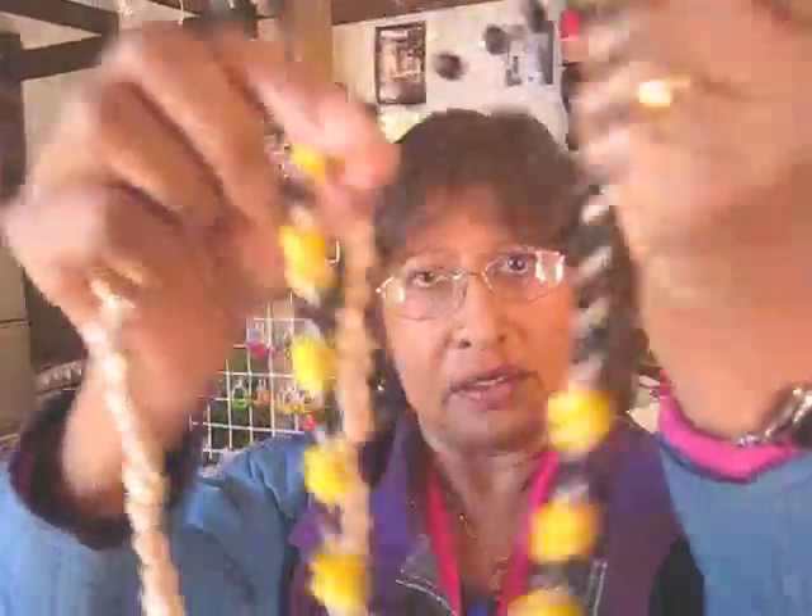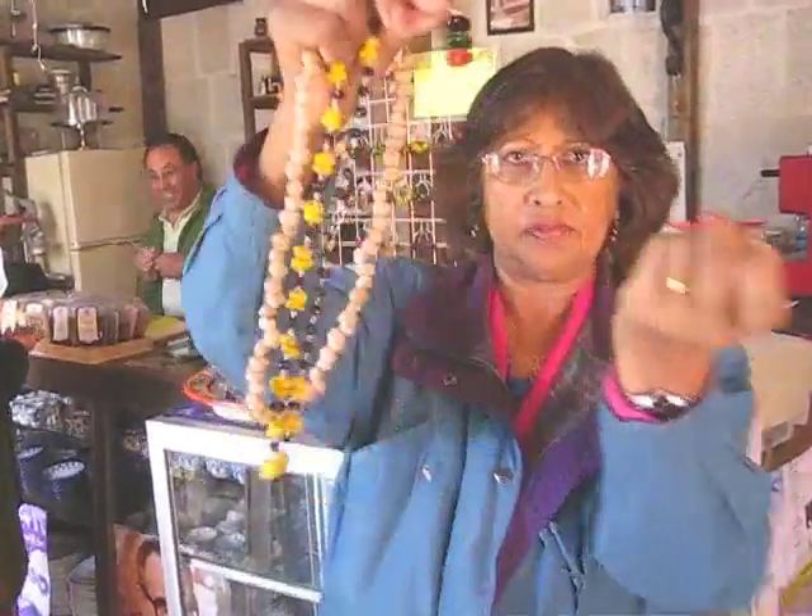Made from garbanzo beans, this is made from corn. The necklace and earrings are made from different seeds.